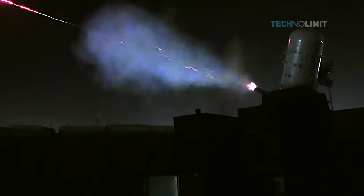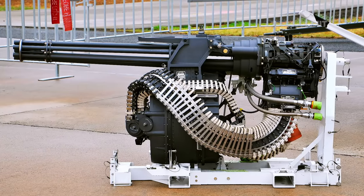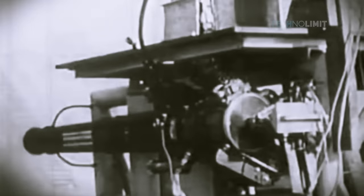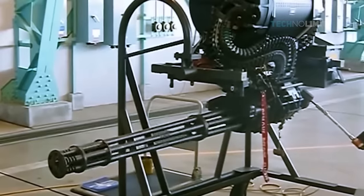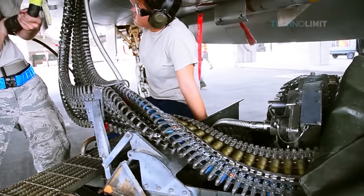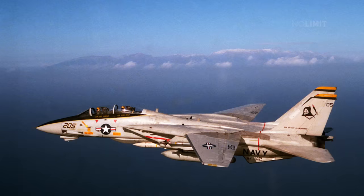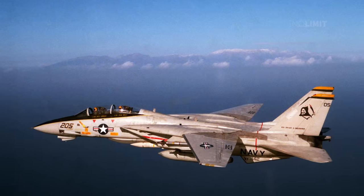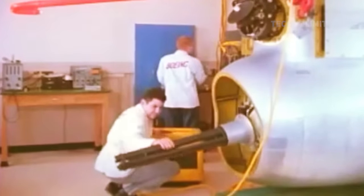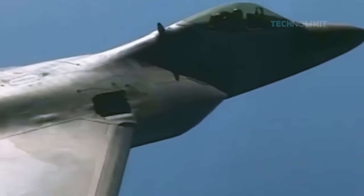Both C-RAM and CWIS use the M61 Vulcan Gatling gun. The M61 is a six-barreled 20mm cannon with a typical rate of fire up to 6,000 rounds per minute. Developed in the early 1950s, the gun was standardized as the M61 in 1956. The U.S. Army used the M61 in the M167 and M163 air defense systems and as the primary gun system on the F-14, F-15, F-16, and F-18 fighters. The gun is also used as the tailgun on the B-52H bomber, while a lightweight variant is used on the F-22 Raptor fighter.